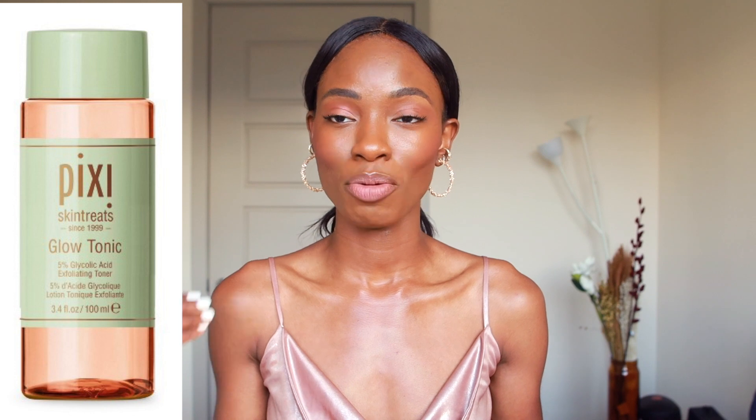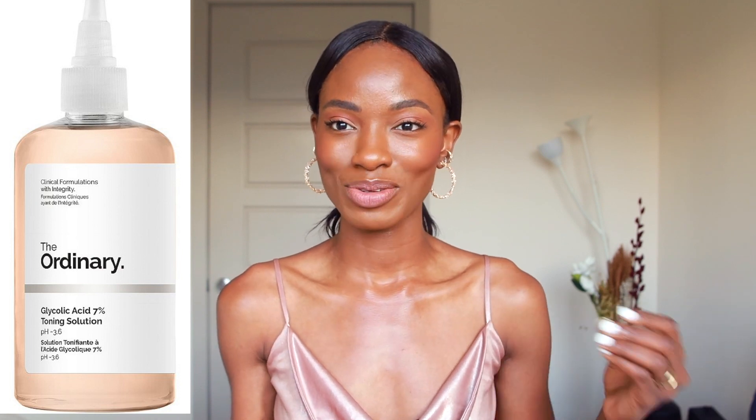Today's video, as you guys can tell from the title, is about Pixi Glow Tonic. A lot of you guys messaged me on my community page asking what kind of video you'd like to see from me, and a lot of you said you wanted to hear about the Pixi Glow Tonic. I figured I'd do a twist and compare it to the Ordinary Glycolic Toner as well. So that's what this video is about — let's get into it.